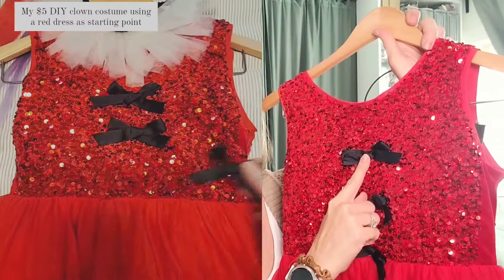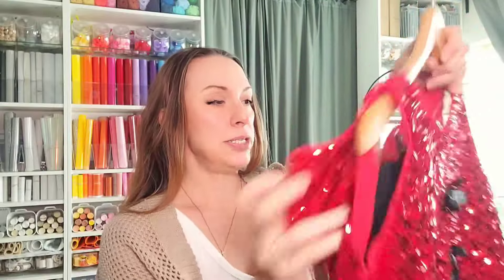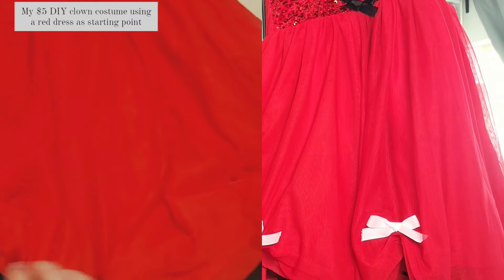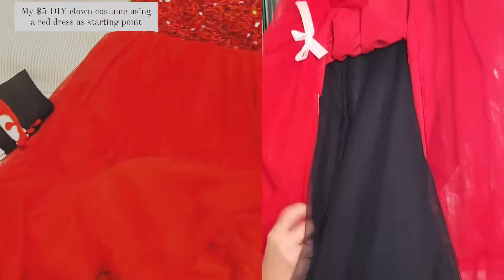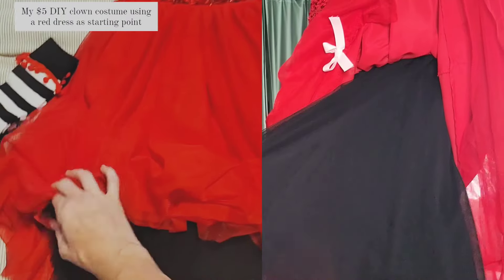You can't even tell while I'm wearing it that I even took that apart, and later on if I ever wanted to sew this back up and give it to some other little girl I could do that, or I could keep it and use it as a holiday dress. I added these bows using Dollar Tree black ribbon — I just took a couple of safety pins and pinned them through, and then I did the same thing with a couple of bows on the bottom here to add a little bit more detail to the dress.